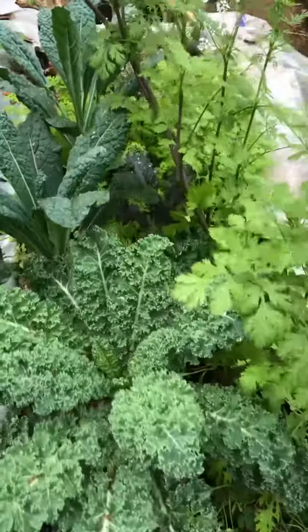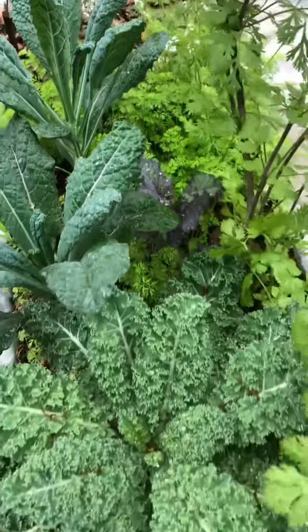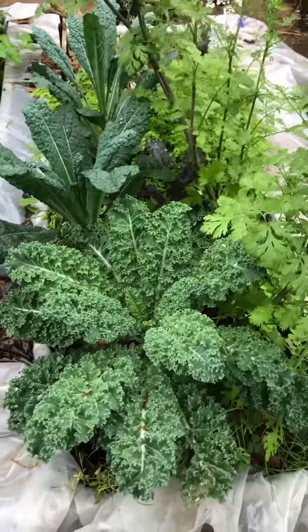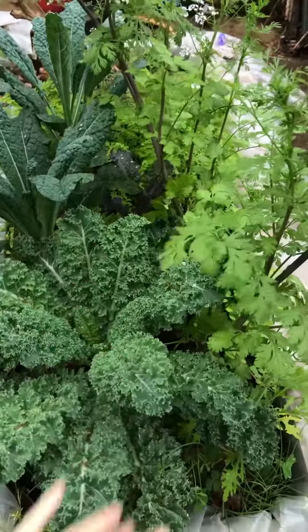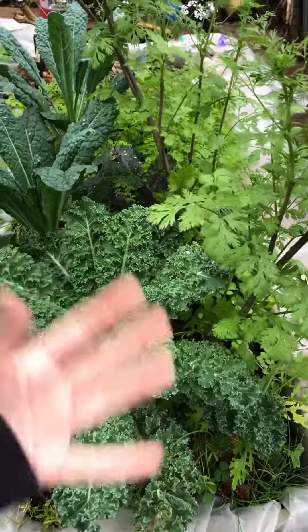Good morning! Here's a garden bed — dense planting, that's what I encourage people to do. What does that mean? It means a whole bunch of stuff in one area, high density planting. Why? Because you get more things in small gardens.